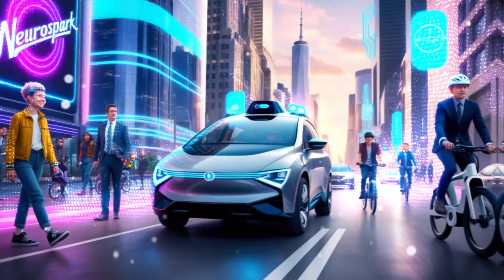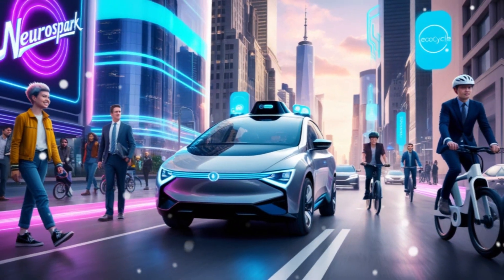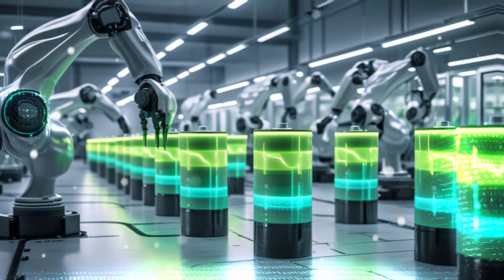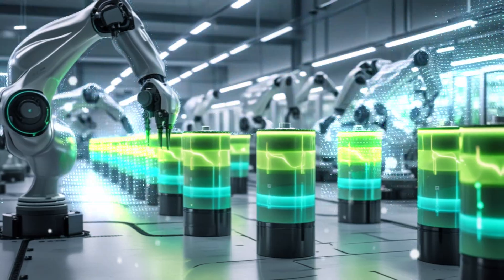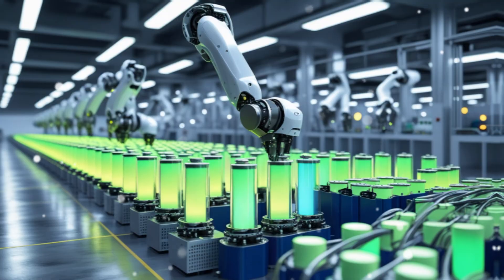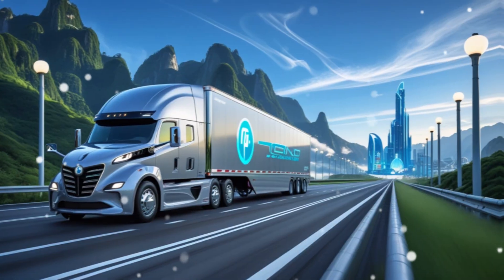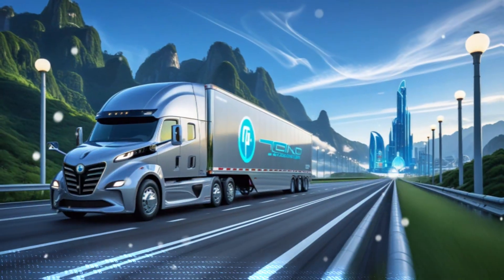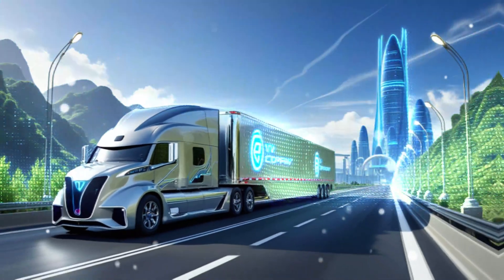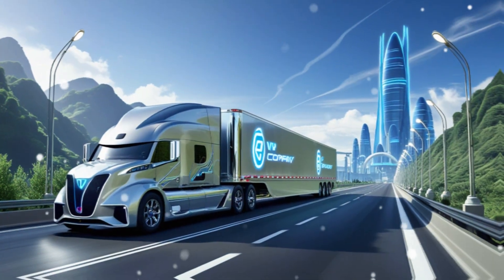Tesla is addressing this by finalizing a process to produce iron-based cathodes domestically, using their own 4,680 cylindrical battery cell format and other traditional formats. This development was confirmed by Drew Baglino, Tesla's former VP of powertrain engineering, who left the company nearly a year ago. His comments suggest Tesla's plan has been in the works for quite some time. Drew stated that the patented method offers a scalable, cost-effective way to produce LFP, potentially making it cheaper than Chinese alternatives.